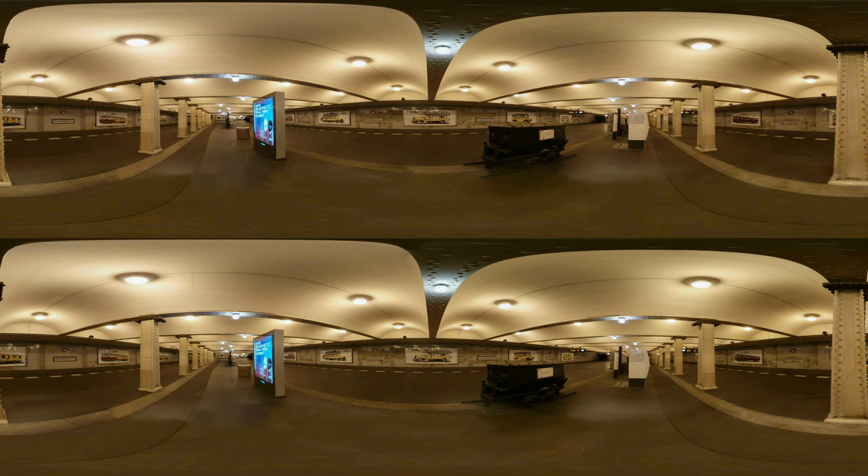I could have removed them to get as close as possible to the original condition. But on the one hand, I would have to put up advertising signs from that time to get it right, which are not easy to research. And on the other hand, maybe just by these illustrations a piece of this past is also shown. There are more reasons why I didn't restore the original condition of the stations, and I will show you that at the next station.